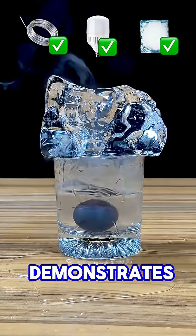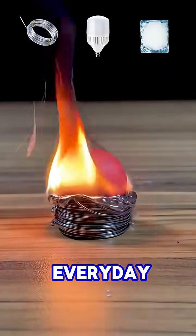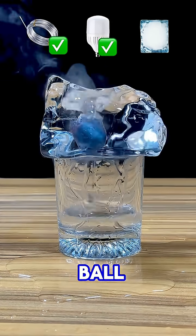This experiment vividly demonstrates the power of high temperatures, shown so dramatically when faced with a red-hot metal ball.